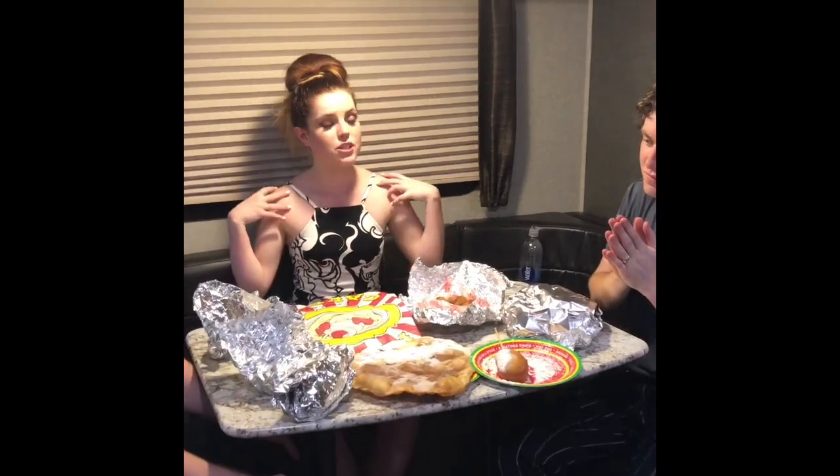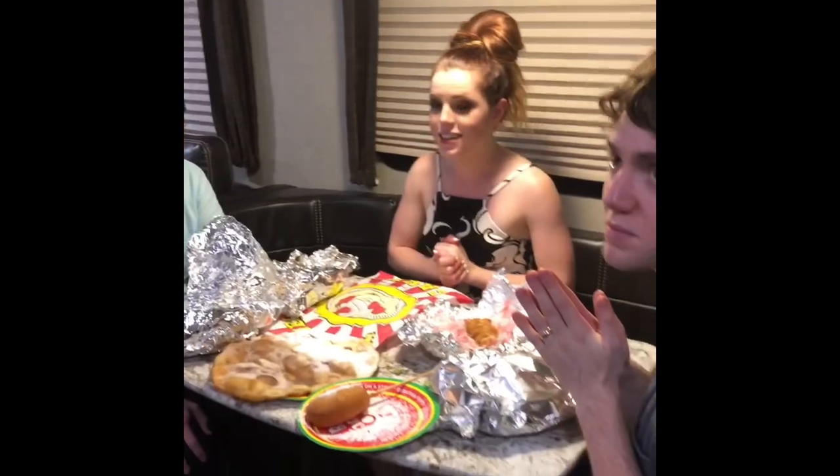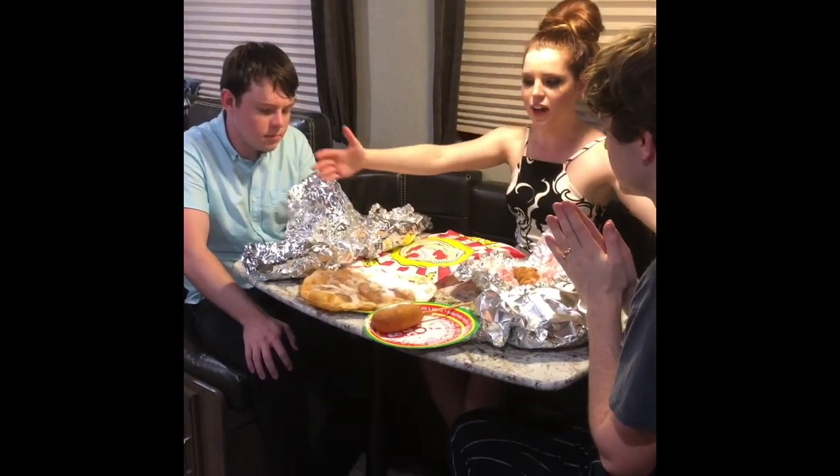Hey guys, it's Echo Smith. I know a lot of bloggers do unboxing of a bunch of free stuff that they got, usually clothes. But we're going to do an unboxing of all the free fair food that we got.